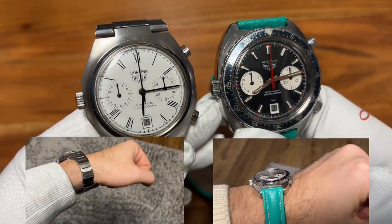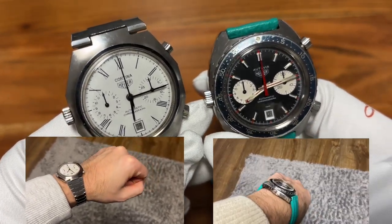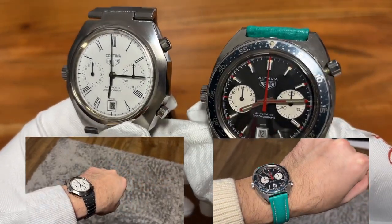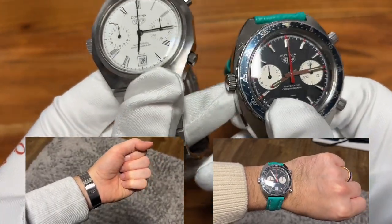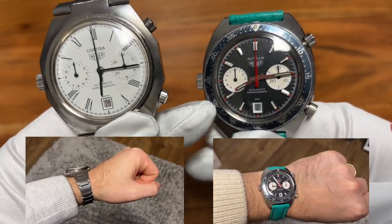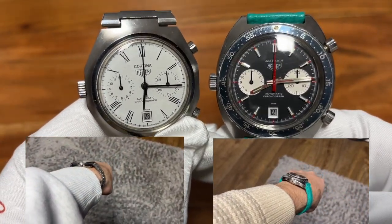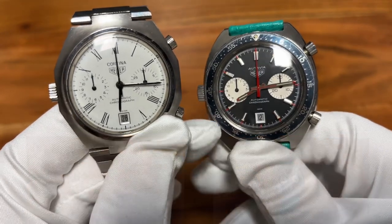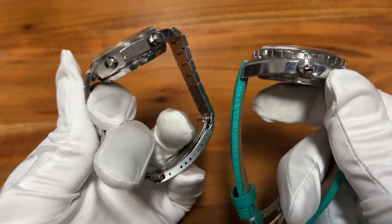The Otavia sits a little bit higher on the wrist due to the bezel and design, but both watches really complement your wrist. Both are special even though they come from the same era. The way the Cortina's bracelet integrates into the case is really unique — and I think that's why it's so comfortable to wear. I would love to have both of them.